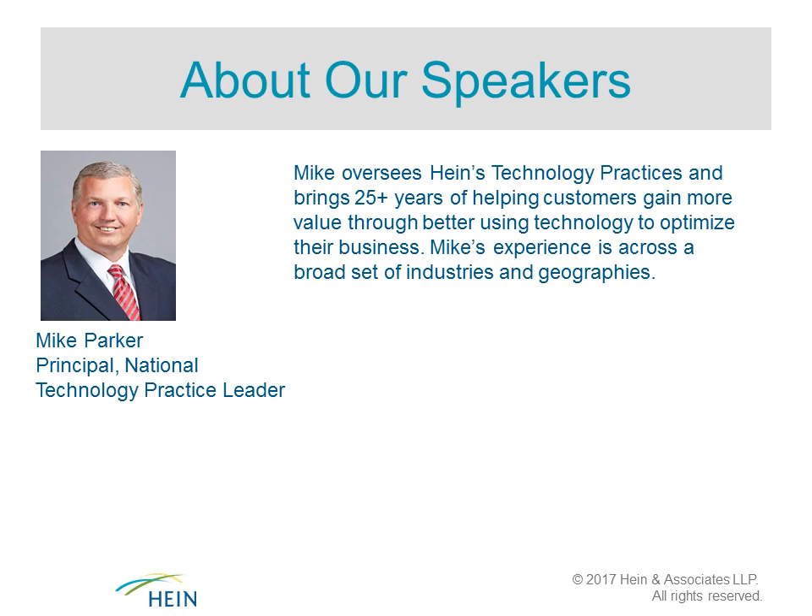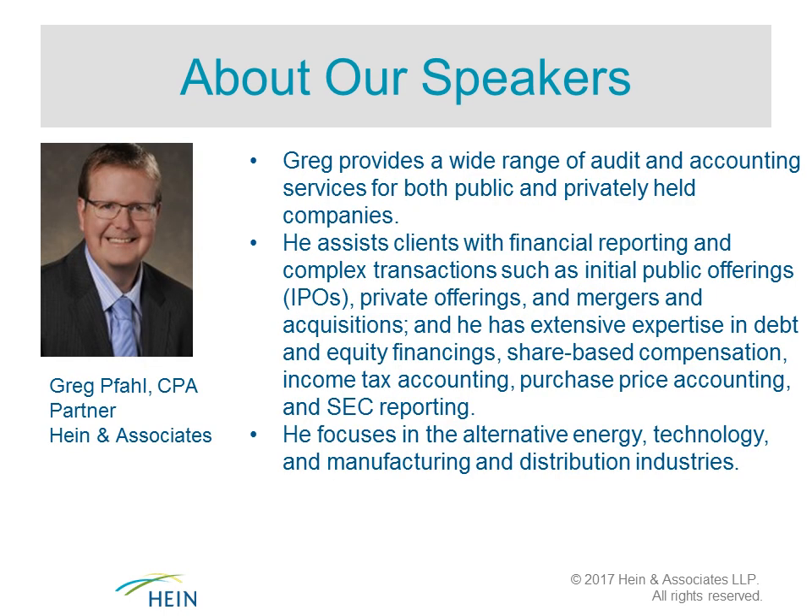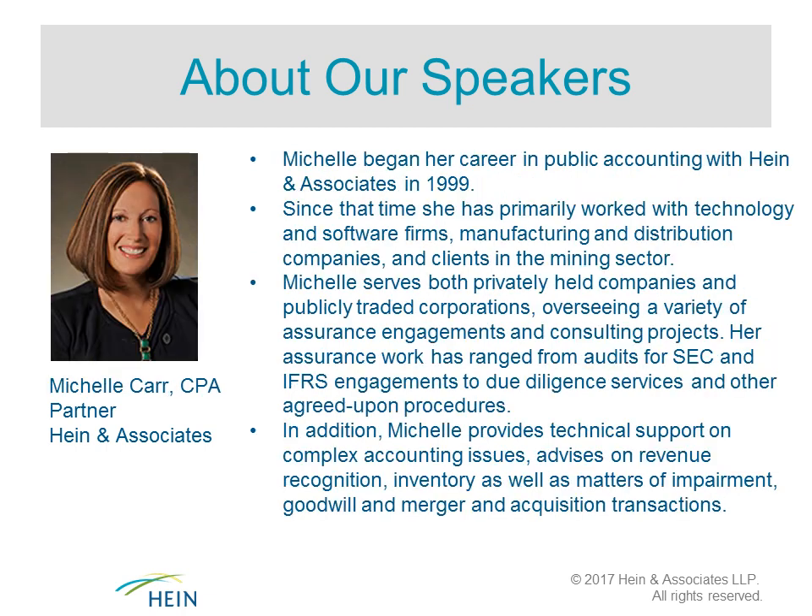Our presenters today are Mike Parker, Greg Fall, and Michelle Carr, all partners in our Denver office. Mike oversees the Heinz technology practices and brings over 25 years of helping customers gain more value through better use of technology. Greg provides a wide range of audit and accounting services for both public and privately held companies, assisting clients with financial reporting, complex transactions such as IPOs, mergers and acquisitions, share-based compensation, income tax accounting, and SEC reporting.